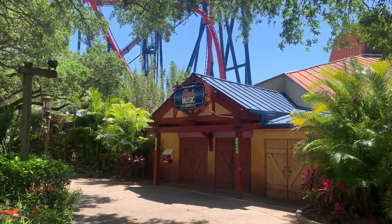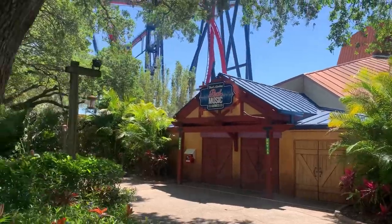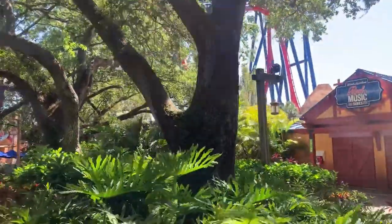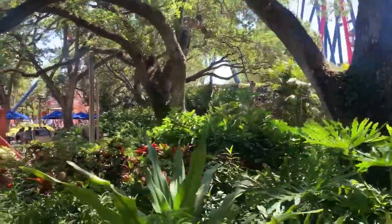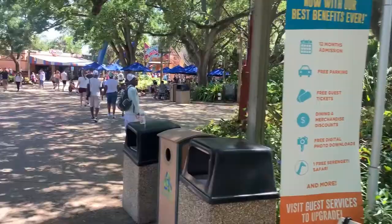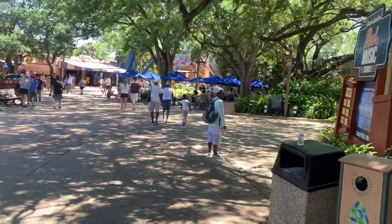I just rode Sheikra, the dive coaster. It is just a dive coaster, but I do think it's my favorite slightly over Griffon because I think the airtime pops were stronger. Maybe it's just me, but I thought they were stronger than Griffon. It's definitely better than Valravn for sure, and I like the ride.